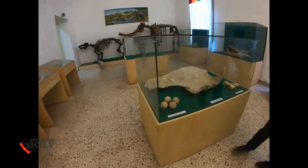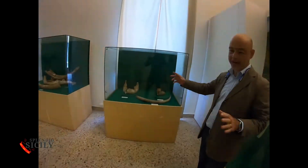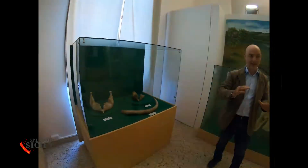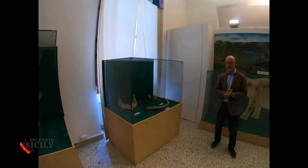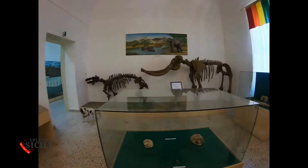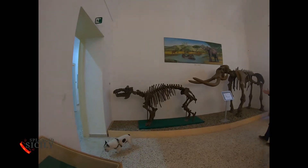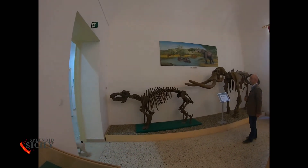And these are the eggs of the giant turtle. In Sicily, in more recent times, there were other elephants — always dwarf, but larger than the first — and they shared the territory with bears, deer, hippos, wolves, and hyenas.